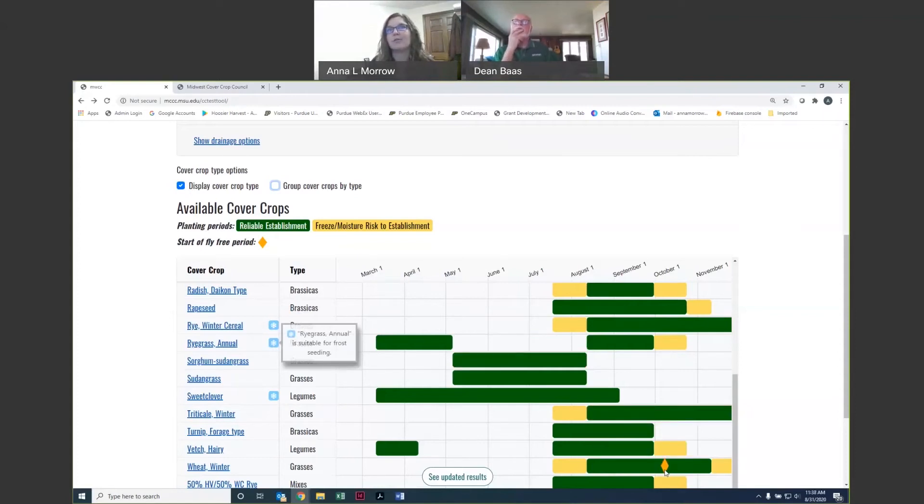We also have a little orange diamond to note the fly-free date, like for wheat. So if that's something you're concerned about, it's noted on the calendar. And if not, you can see there's plenty of available time to seed winter wheat.